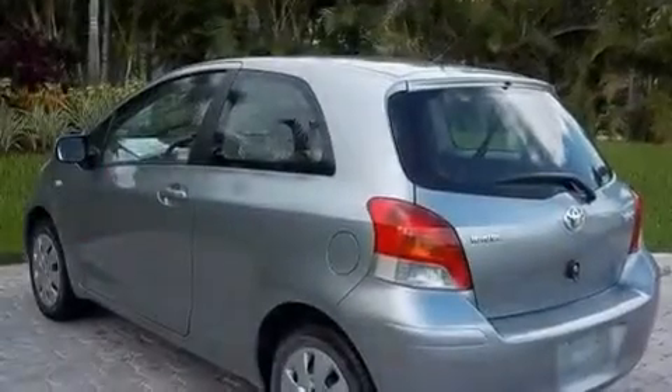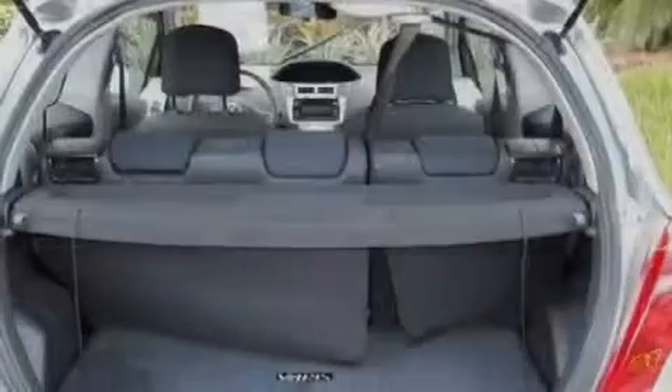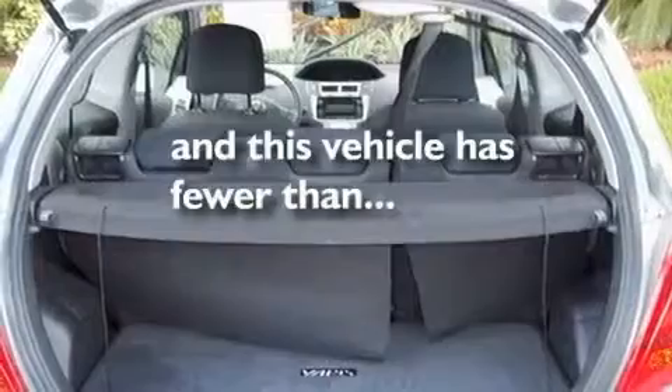Additional features include a rear spoiler, fog lamps, a low-tire pressure indicator, and an anti-lock braking system. This vehicle has less than 25,000 miles.